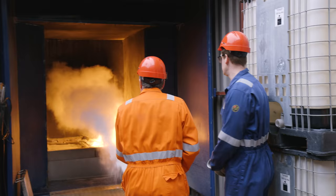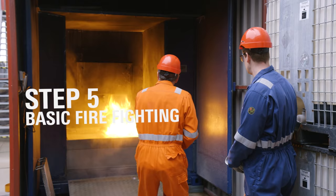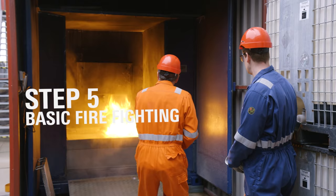Knowing how to extinguish a fire is really important.